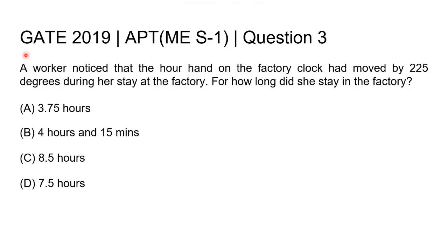Hello everyone. This question is from GATE 2019 Mechanical Engineering Set 1, Question 3. A worker noticed that the hour hand of the factory clock had moved by 225 degrees during her stay at the factory. For how long did she stay in the factory?